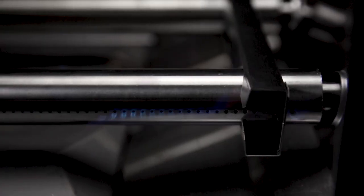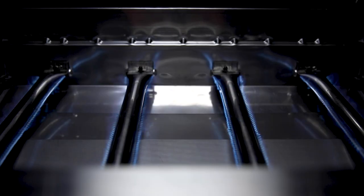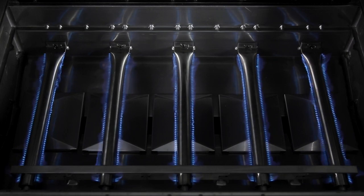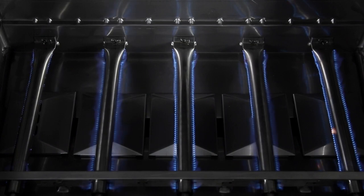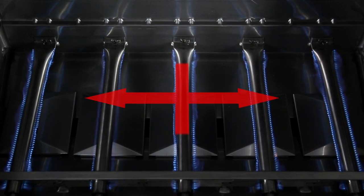Each burner has two ribbons of flame for a total of eight or ten rows across the entire surface of the grill. This means you get more flame and more heat per square inch, and the ultimate in even heat distribution.